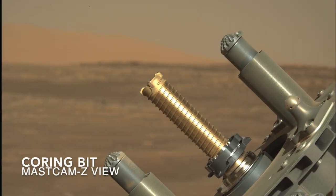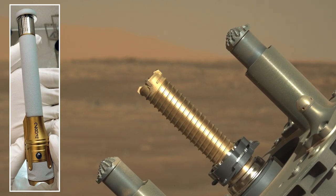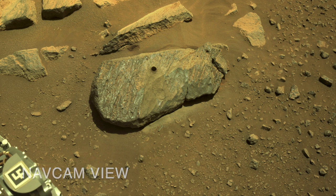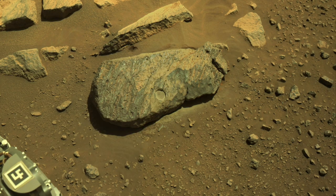With a scientifically interesting rock, the next operation is to use the coring bit with a sample tube mounted inside to try to collect a piece. The coring operation produced a nice hole in the rock. The drill tailings spilled down the rock and filled in the abraded hole.